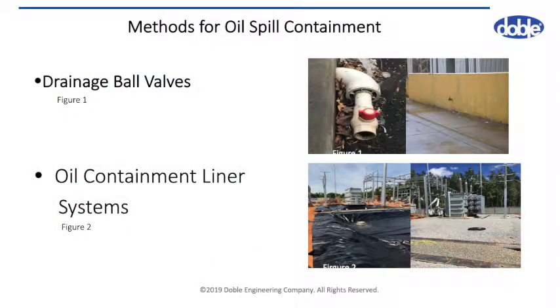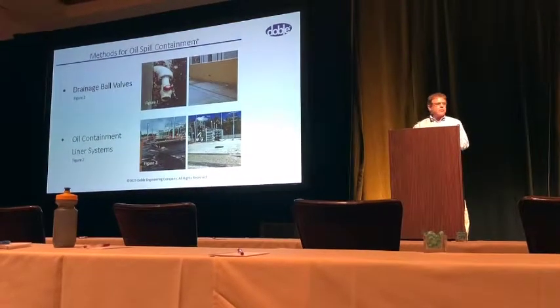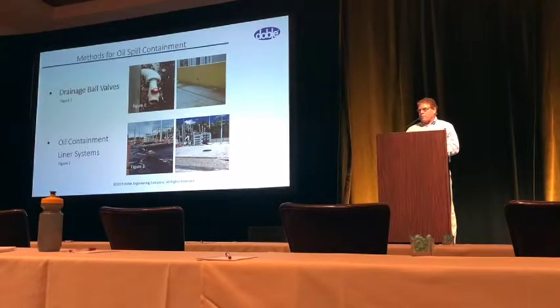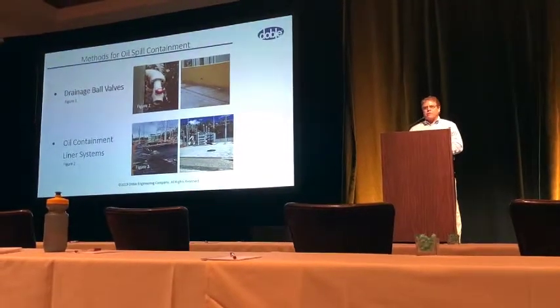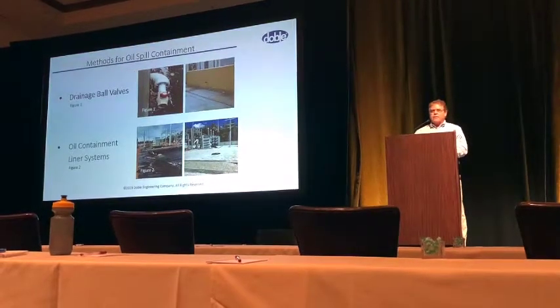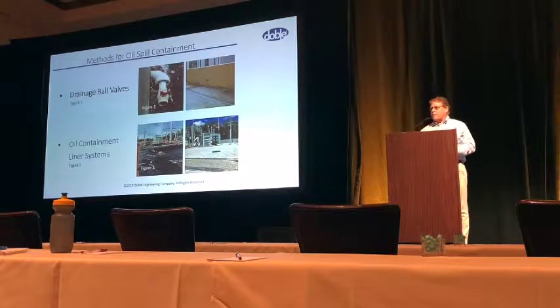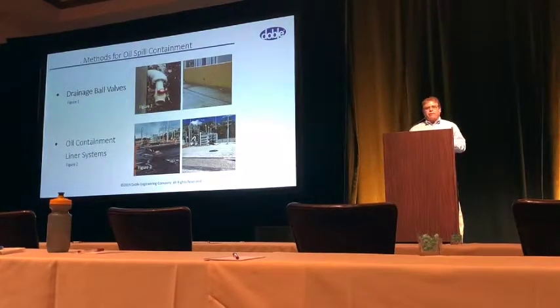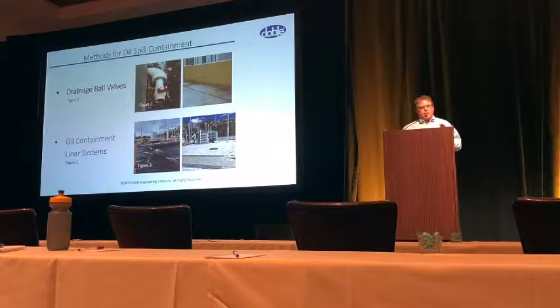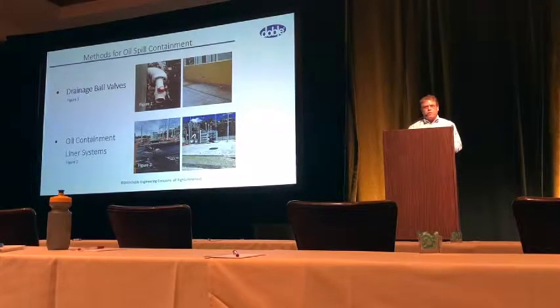Oil containment liner systems — there are many different types and ways they can be installed. A liner system is only as good as how it's installed. Many companies will use sealants and cements to fasten liner fabrics together, but over time glues and cements are not going to work. I've even seen sealant applied directly to concrete on transformer pads with liner pushed up against it — that's not going to work either. Proper installation of a containment liner has to be heat-welded on site, using welding guns and rollers that run a two-inch seam right across the liner.